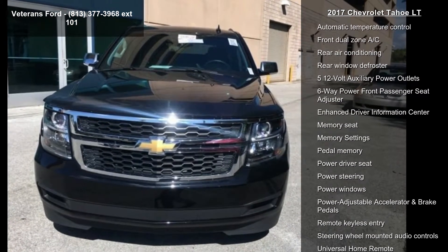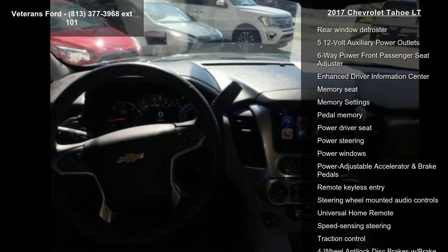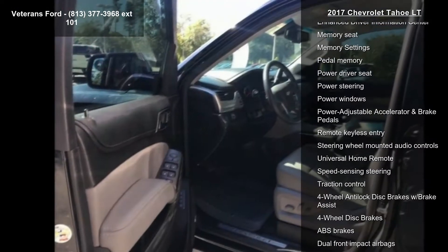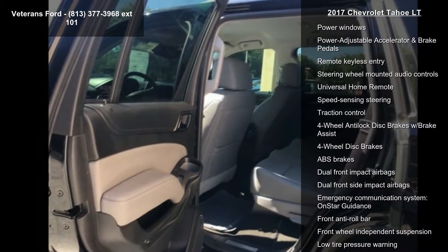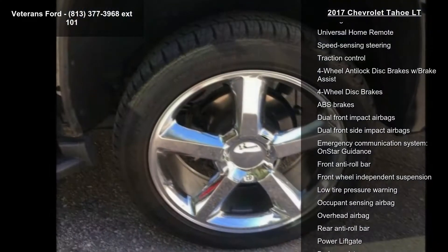Additional features include 9 speakers, AM FM Radio, SiriusXM, Bose Premium 9 Speaker System, CD Player, Premium Audio System, Chevrolet MyLink with AM FM Stereo.